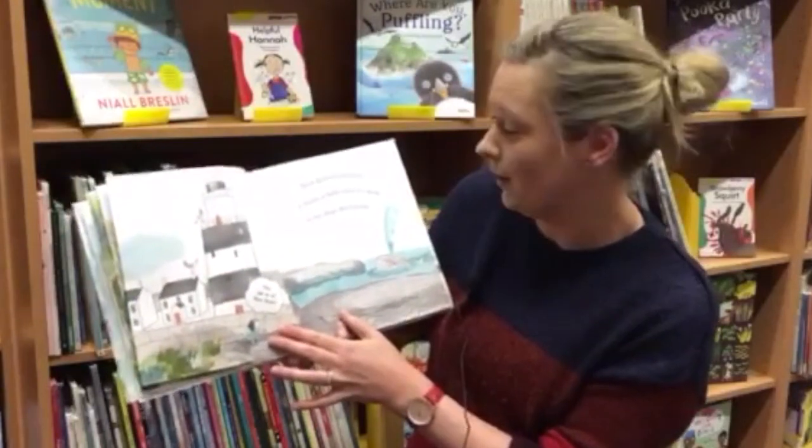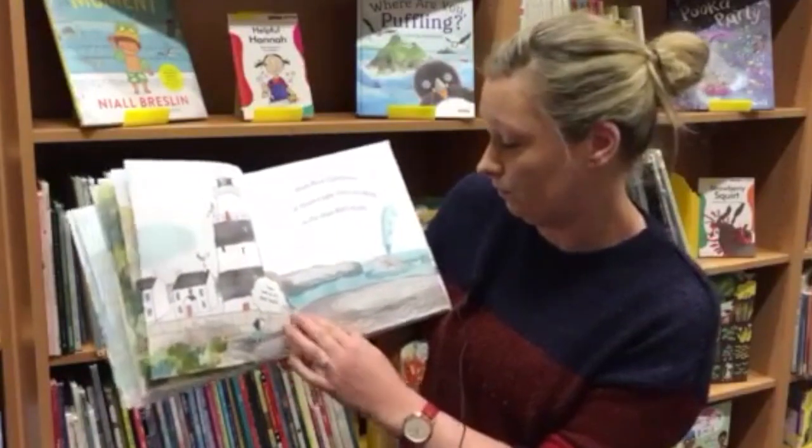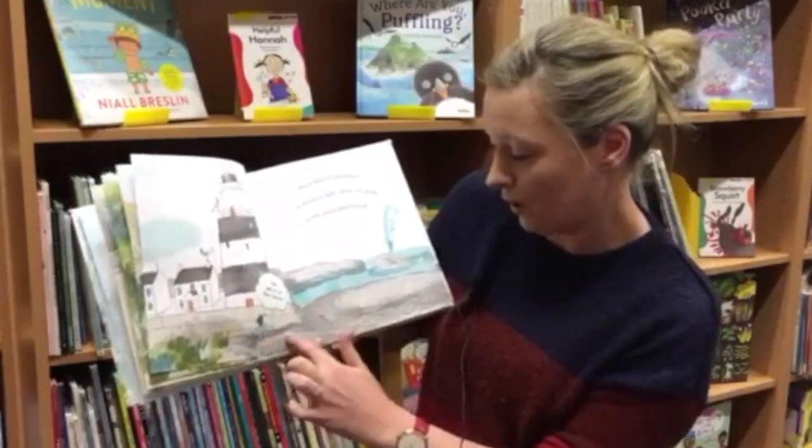Hook Head lighthouse — it shines a light when it's dark so the ships don't crash. Wow, look at all the fossils.